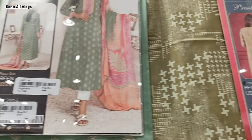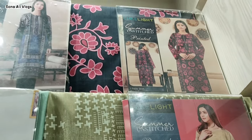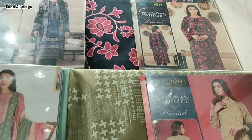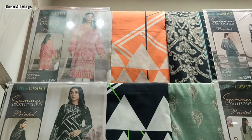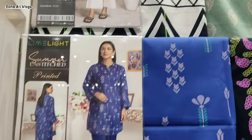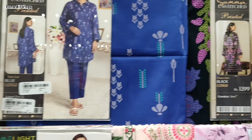Lime Light has a very beautiful sale right now. I will share with you today's video new collection dresses and sale dresses. First of all, I will share with you one-piece collection with shirts which will start from 1000.